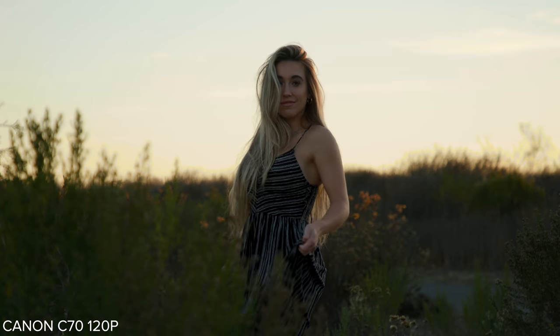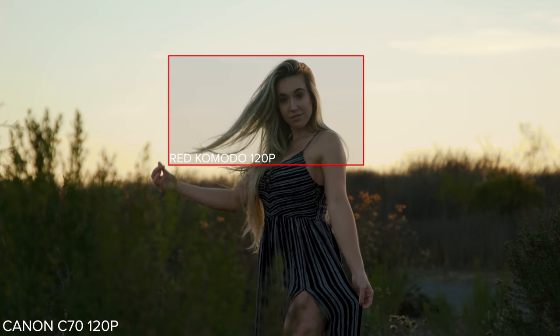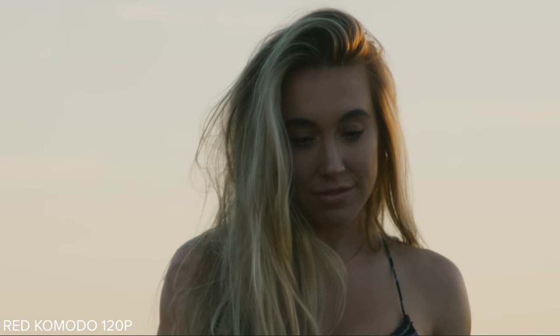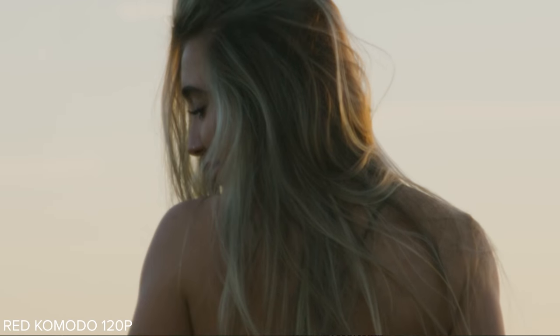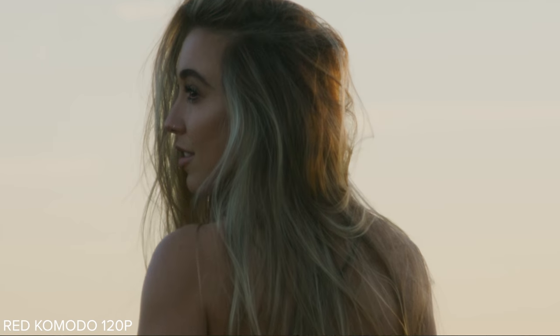Hopping over to the 120 frames per second mode, I would say the C70 is the clear winner in this category as well. The C70 does 120fps with autofocus using the full sensor. You can see on the screen it's just like a tiny little crop of the sensor on the Komodo and it's also in 2K — it doesn't do it in 4K. I don't know if it's really usable on the Komodo in my opinion. It's just such a small crop of the sensor. I think if you were in a pinch you could use it, but I wouldn't want to — you're gonna have to switch to a wider lens, it's not ideal, and you're gonna see a lot more noise in the image too.